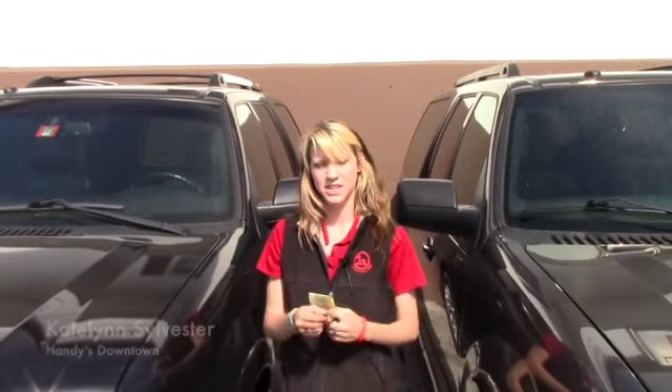If you have any questions or would like to come in and take it for a test drive, you can give me a call at 802-528-2253, or you can email me at ksylvester@handycars.com. Thank you and have a great day.